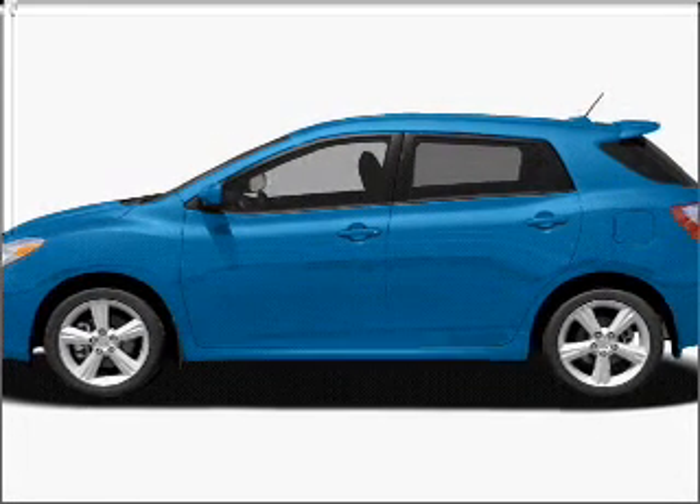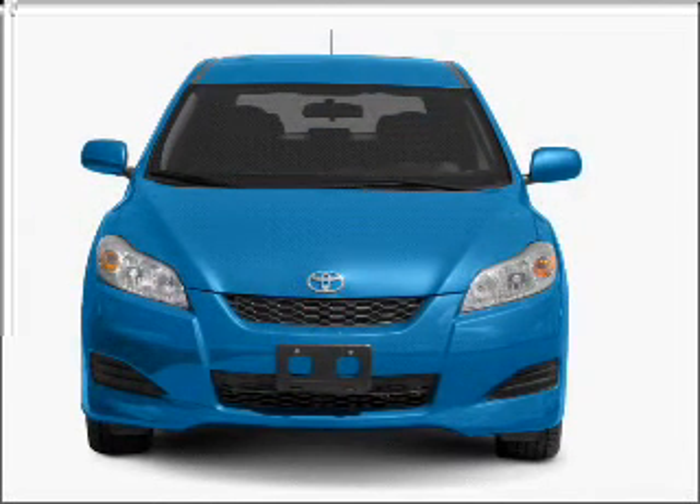Introducing the 2010 Toyota Matrix. Everything you need under one roof with this great vehicle.